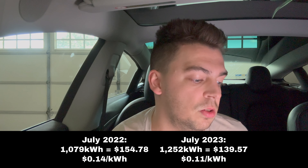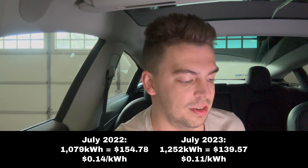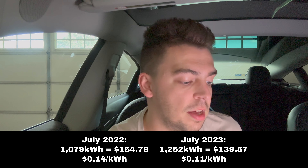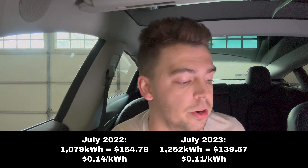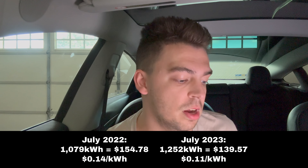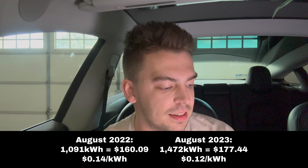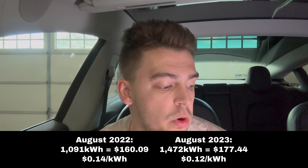Moving on to July of 2022, I used 1,079 kilowatt hours — that was $154.78, equating to 14 cents per kilowatt hour. And if you look at July of 2023, I used 1,252 kilowatt hours, which equated to $139.57 at 11 cents per kilowatt hour. So I used almost 200 kilowatt hours more in July compared to last year, but it was actually cheaper — I ended up saving about $15 even though I used more energy.